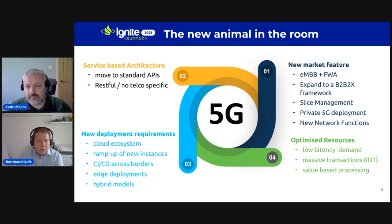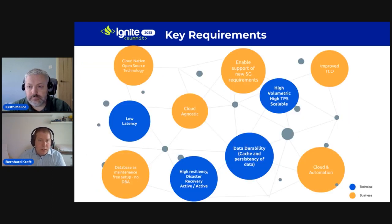New deployment requirements form the third element. All investments are going toward cloud ecosystems — either private or public cloud depending on the operator's priorities. Flexibility, scaling up/out/in, time to market, and continuous CI/CD processes across borders are key requirements, as new features need to be shipped to customers as fast as possible. Edge deployments address low latency needs, and hybrid models support distributed architectures between private and public clouds. Optimized resources are also critical since massive IoT transactions are coming, requiring value-based processing to keep revenue safe for operators.